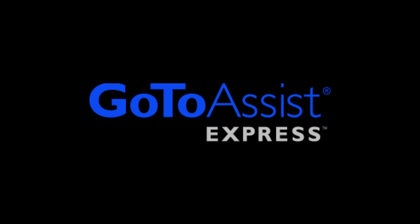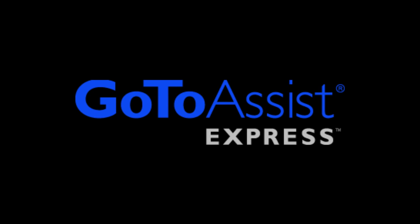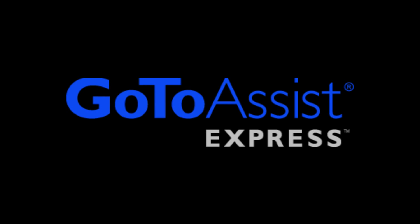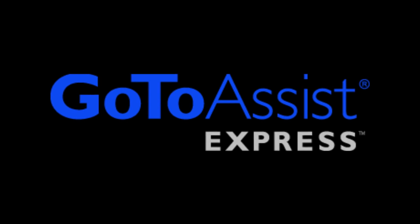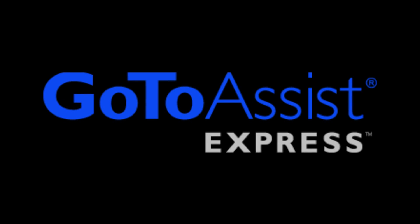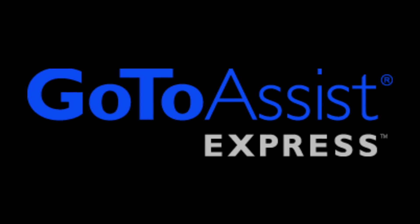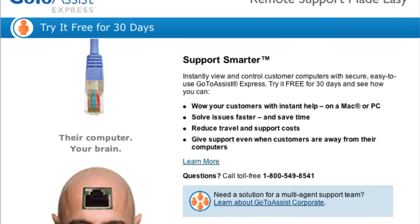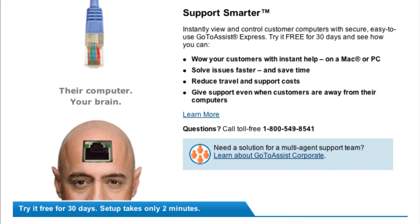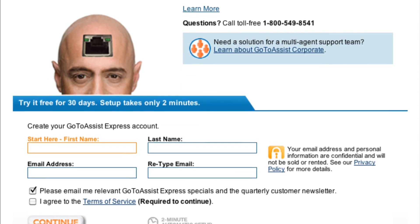Let's talk about our sponsor for this episode, GoToAssistExpress. There are a variety of tools that let you remotely support a client, colleague, or friend, but the only one I trust and rely on is GoToAssistExpress — the best remote support tool designed for small to medium-sized businesses, brought to you by Citrix. Why GoToAssistExpress? It has exceptional performance, it's very easy to use, and it's secure. IT professionals — really anybody who doesn't have time to squander with a tool that's slow or unreliable — will appreciate GoToAssistExpress. You have no IT maintenance or updating. It's so fast you'll be on the other computer troubleshooting or giving a tutorial in seconds, and it's consistently reliable. My listeners can try GoToAssistExpress free for 30 days. For this special offer, visit GoToAssist.com/techpodcast.